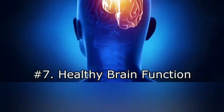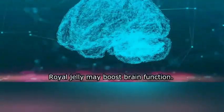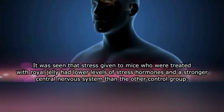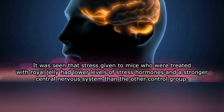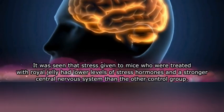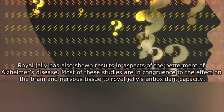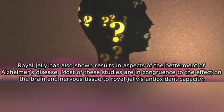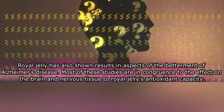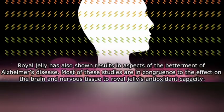Seven: healthy brain function. Royal jelly may boost brain function. It was seen that mice treated with royal jelly had lower levels of stress hormones and a stronger central nervous system than the control group. Royal jelly has also shown results in aspects related to Alzheimer's disease. Most of these studies are attributed to the effect on the brain and nervous tissue through royal jelly's antioxidant capacity.